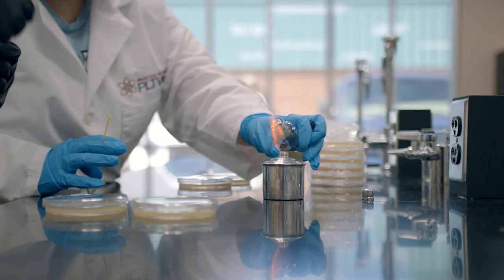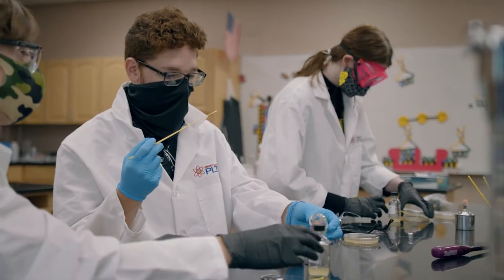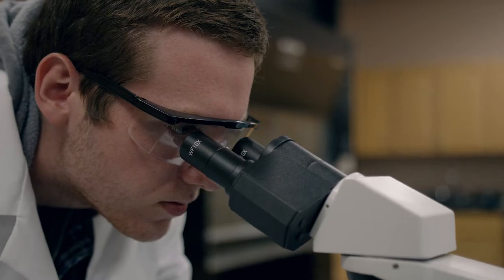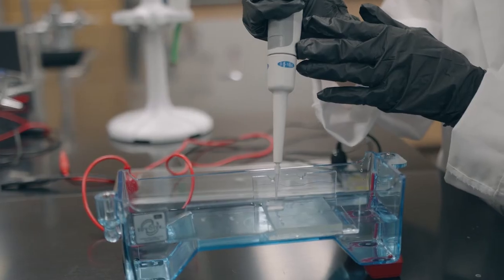Project Lead the Way curriculum is a nationwide curriculum, and it's problem-based. It's real hands-on and real-life learning, not out of an old textbook. Everything is up-to-date, current, and it's online, so it's constantly updated and we have the newest, most current information. So when we learn about genetics, things that maybe just came out two months ago, we're learning about those things already in Biomed.